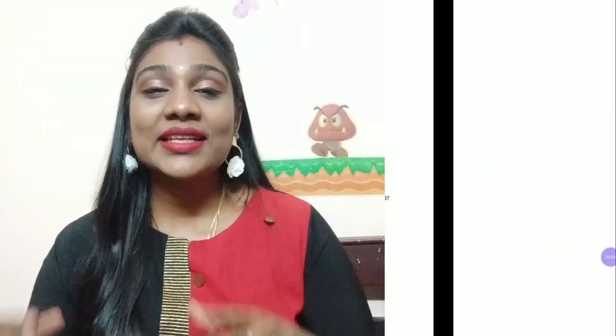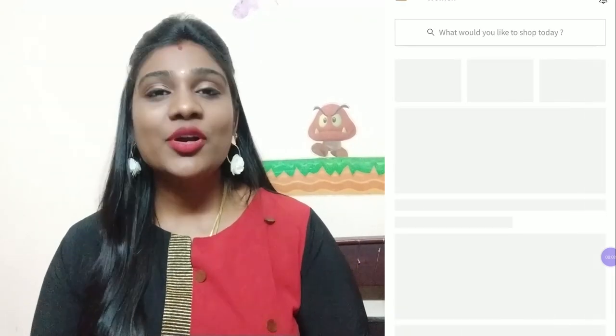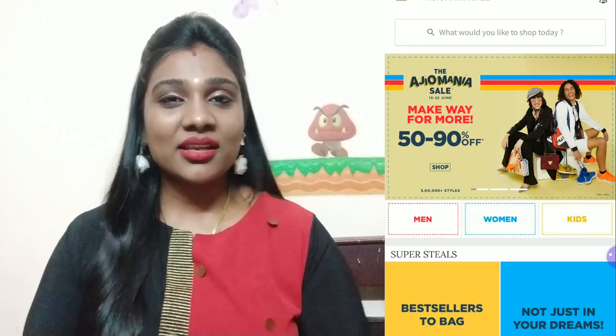Hi guys, welcome back to our channel and welcome to today's video. In this video we will get another Edgyo haul. If you want to get an Edgyo haul, you will get a sale every time. We recently purchased a few products from the sale, so let's take a look at that.